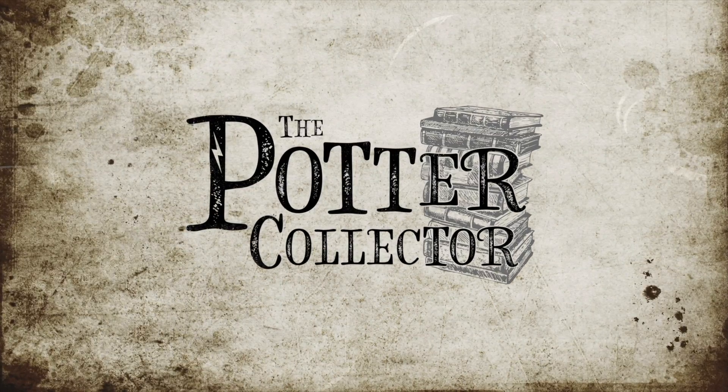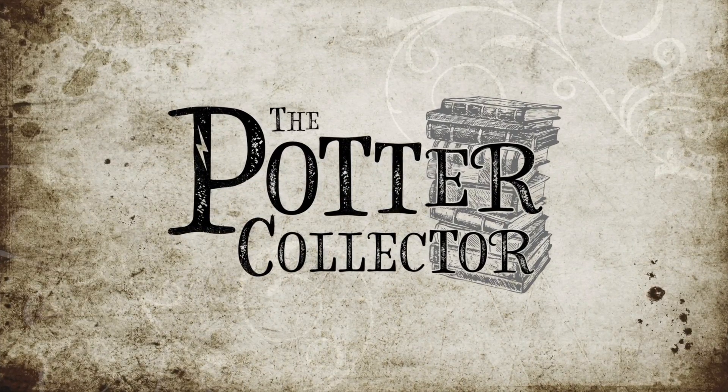This item right here has put this box in my number one spot for the Wizarding Trunk. Hey Harry Potter fans, Peter Kenneth here. Welcome back to the Potter Collector Channel where we are a community of collectors.